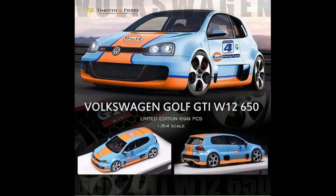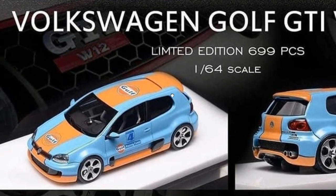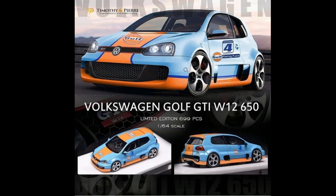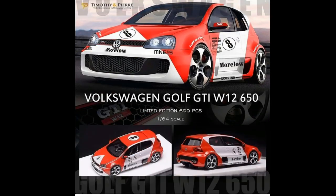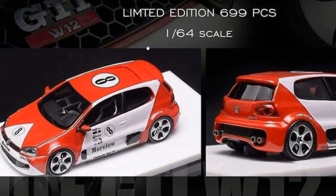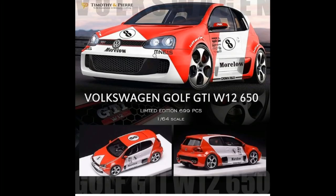Timothy and Pierre has this really awesome Volkswagen Golf GTI, limited to 699 pieces worldwide — 1:64 scale Volkswagen Golf GTI with a Golf livery. That is really sweet. There's also another limited Volkswagen Golf GTI W12 in a really beautiful red and white combination. Outstanding models from Timothy and Pierre.